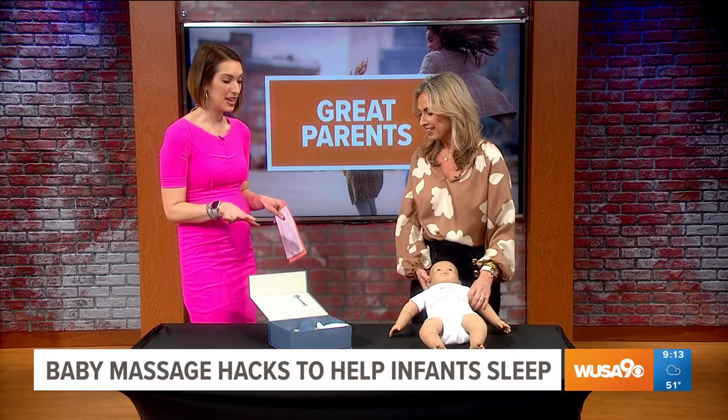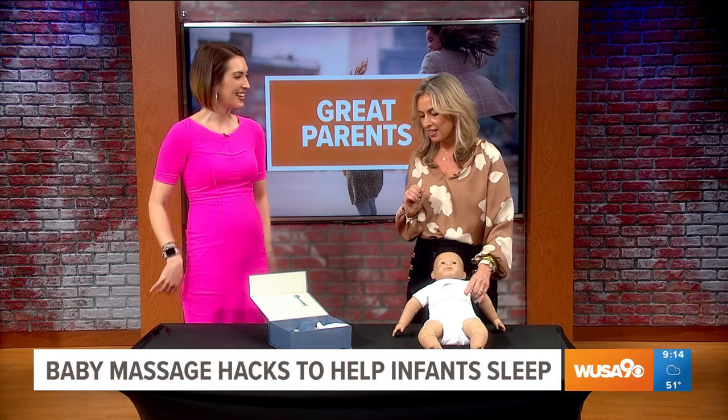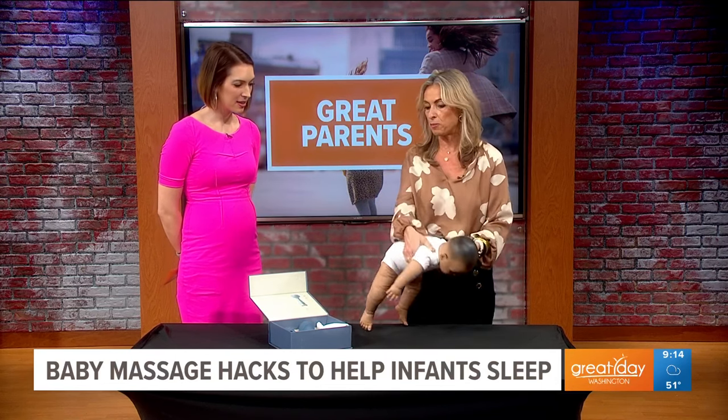What if they're on tummy time — my daughter hated it. Is there anything to keep them calm so you can actually get that neck strengthening in? Absolutely. Tummy time is so important. When it comes to tummy time, you always want to maybe put them on a bolster, like a little pillow.